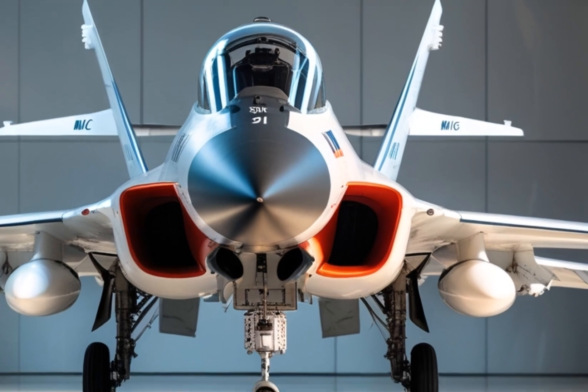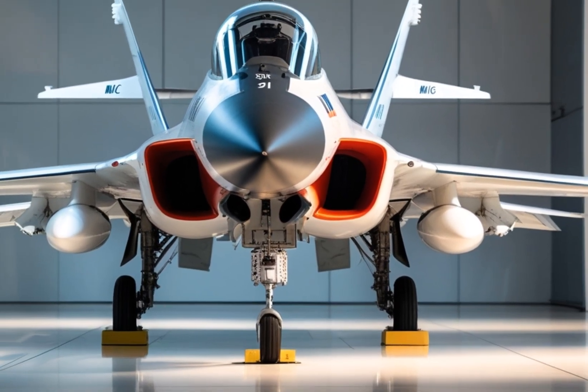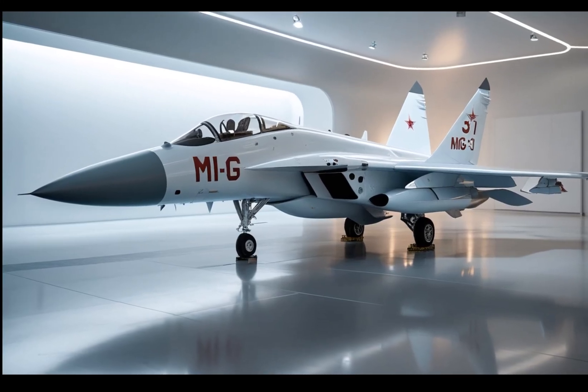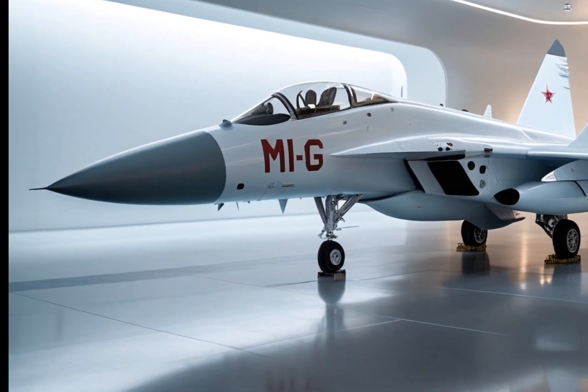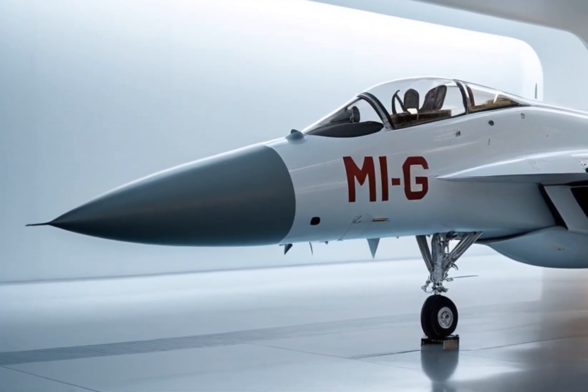The MiG-31, originally developed in the 1970s, has always been known as one of the fastest and most powerful interceptor aircraft in the world. The 2025 variant doesn't just refresh this legacy — it supercharges it with state-of-the-art upgrades while maintaining the bold spirit that made the MiG-31 a legend in the first place.